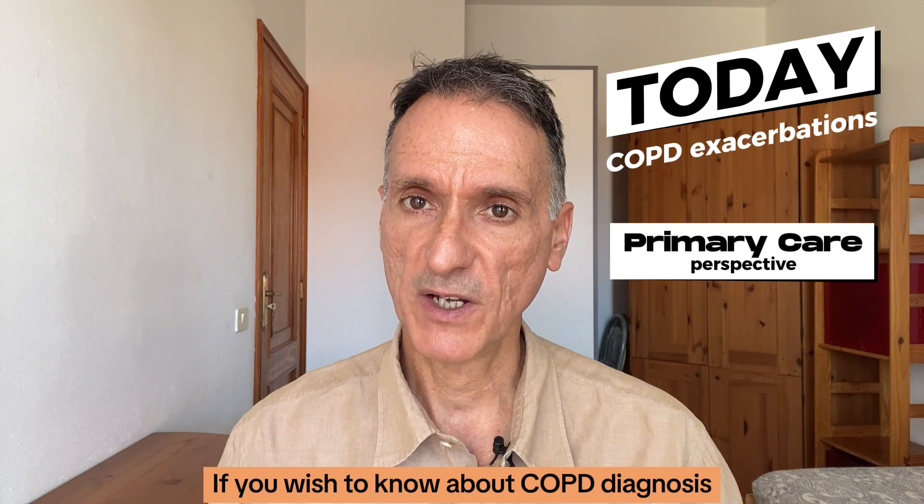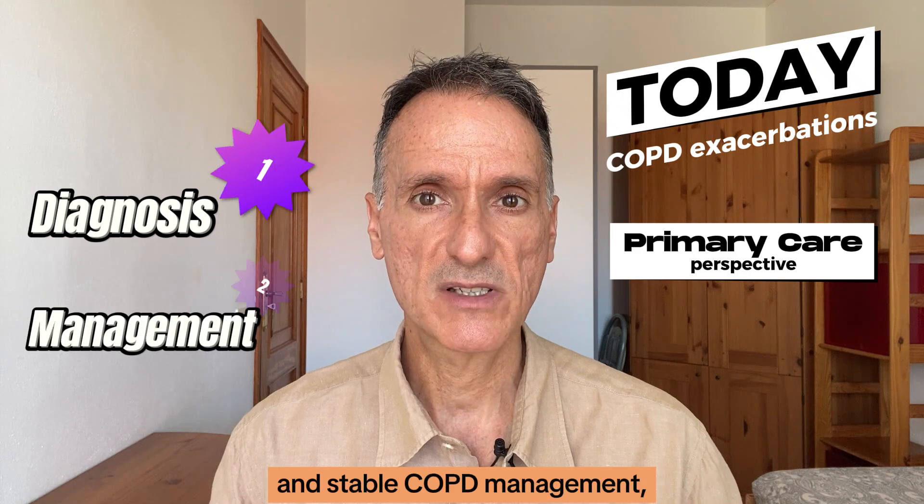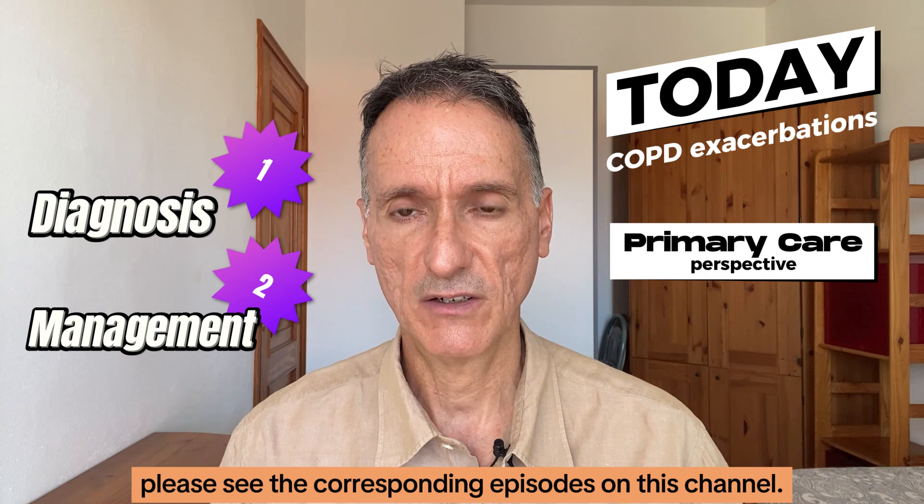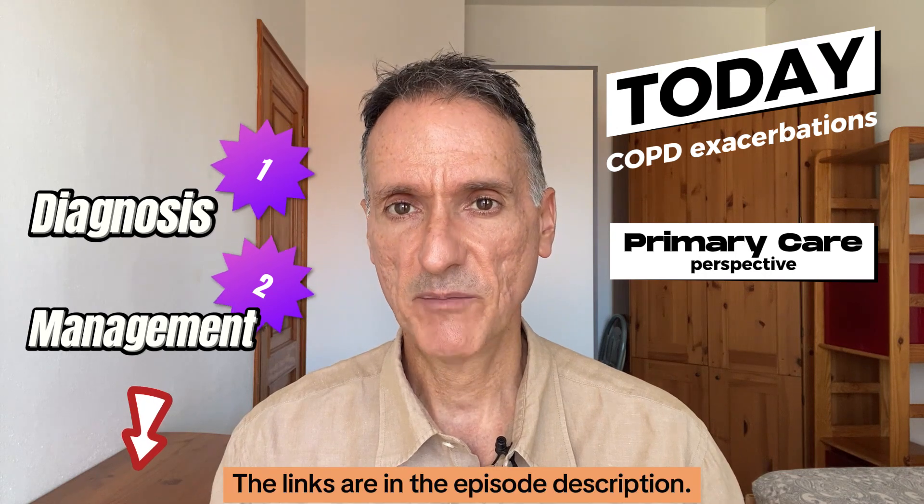If you wish to know about COPD diagnosis and stable COPD management, please see the corresponding episodes on this channel. The links are in the episode description.